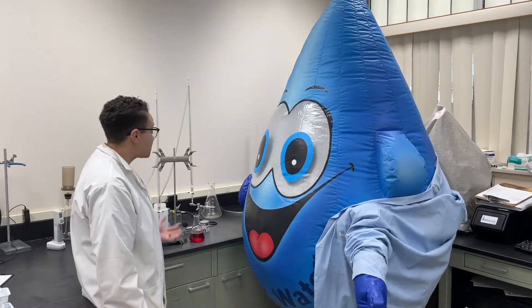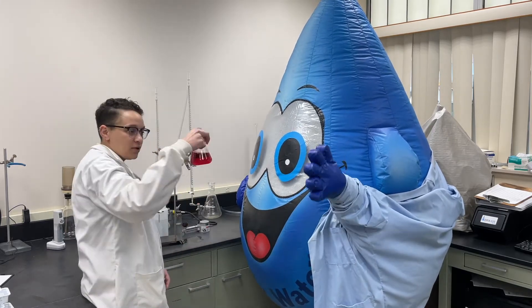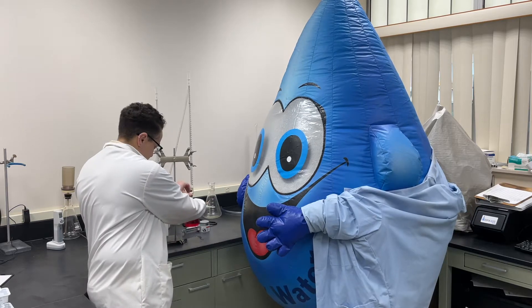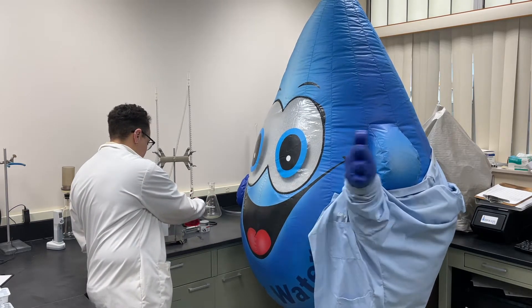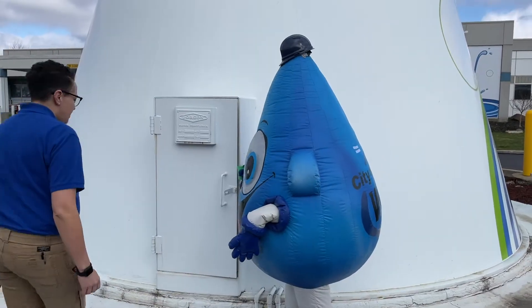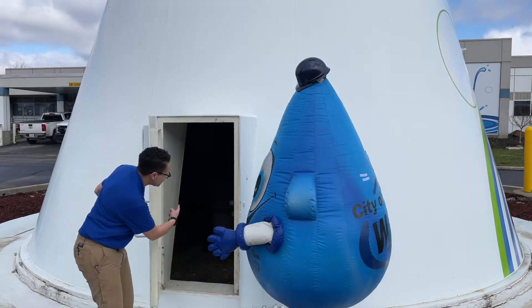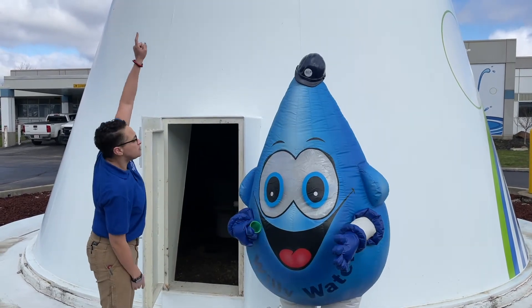Welcome to the lab, Willie. This is where we test the water to make sure it's safe to drink. We use chemicals to show us what's in the water. Hey Willie, what are you doing? No Willie, there's no water in there — it's only up in the bowl.